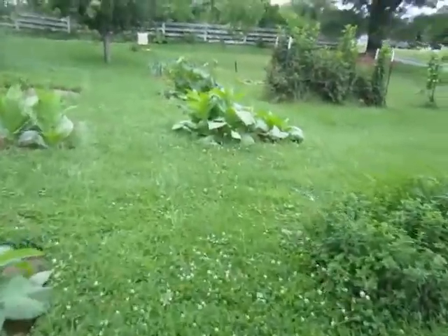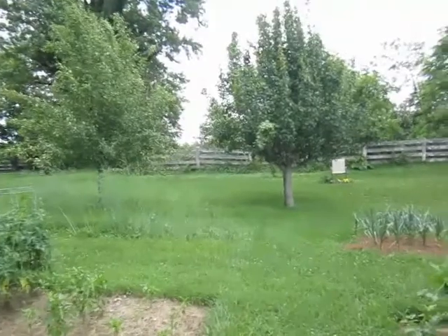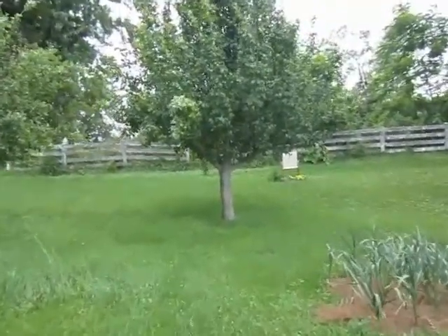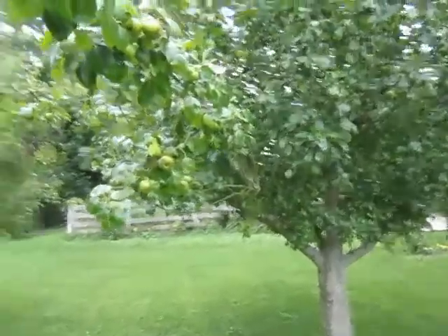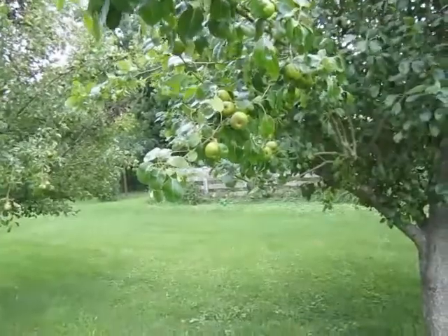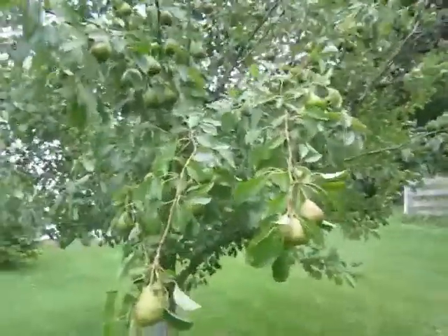My pear trees — they bear next to nothing most years. I've got two of them that survived. One is Star King Delicious and the other is Moonglow. But this year the timing of the blossoms was just right and they've exploded with pears — just gobs and gobs and gobs of pears.